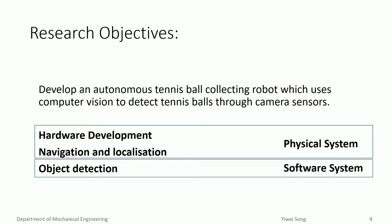The aim of this project is to develop an autonomous tennis ball collecting robot, which uses computer vision to detect tennis balls through cameras. The product is intended to be used at the end of tennis sessions to scan around the field, locate and collect tennis balls inside the current court area. We have identified three key aspects for this research project: hardware development, navigation and localization, and object detection.